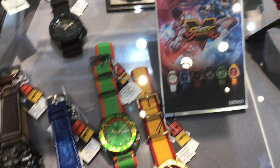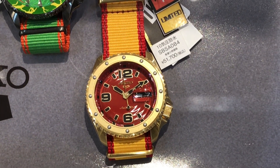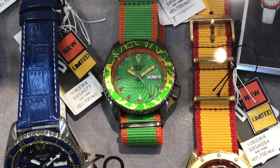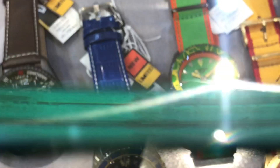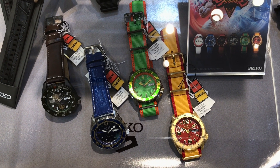First up, Seiko 5 and Street Fighter 5 have teamed up. They've got six limited editions — each one is a different character. I'll put a link in the description to the Seiko site. It's pretty interesting. These are about $450 USD and limited edition, 9,999 pieces of each.